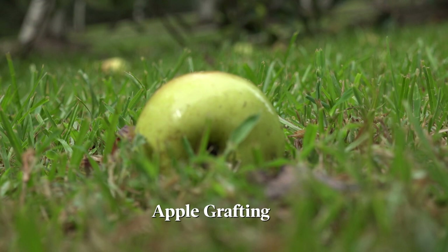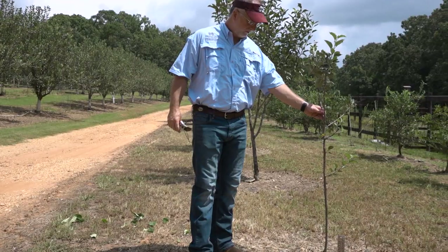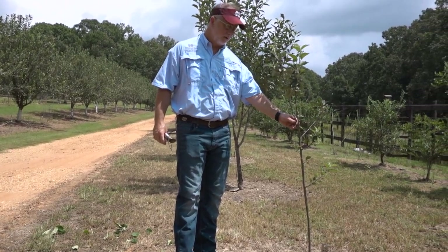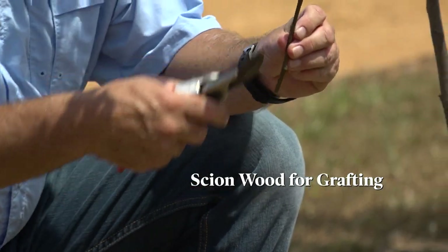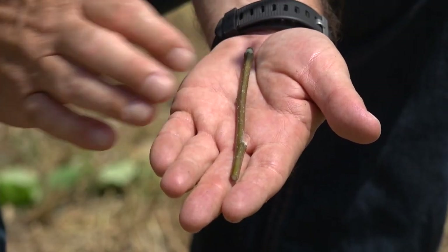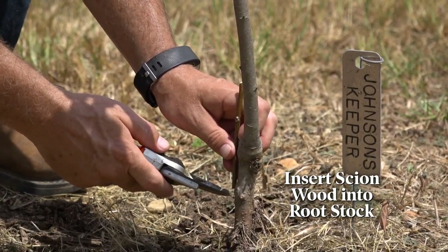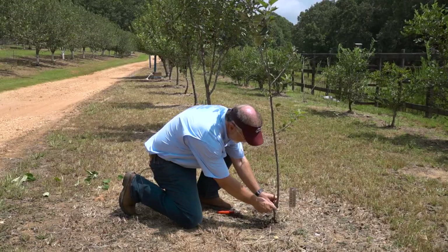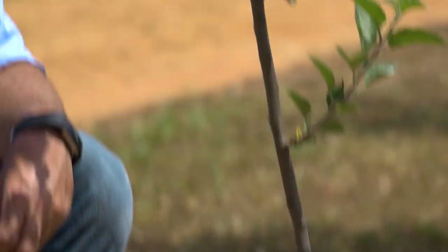My daddy was an expert grafter, did a lot of grafting for Mississippi State and some seminars. He taught me how. What we have here is an apple tree that Mr. Russell grafted just earlier this year. We collect our scion wood and then we'll cut it into pieces about six inches long with three buds on it, and then we insert this graft into our rootstock, let it take its union and join together, and then it will take off and grow as this one has done here.